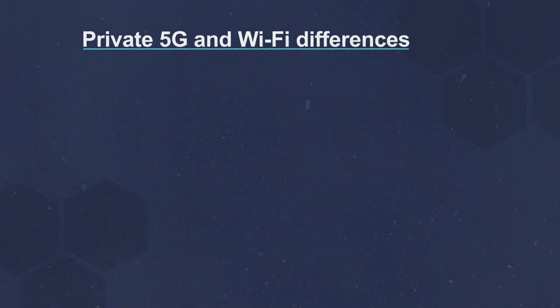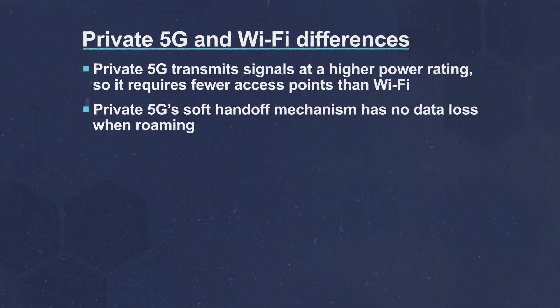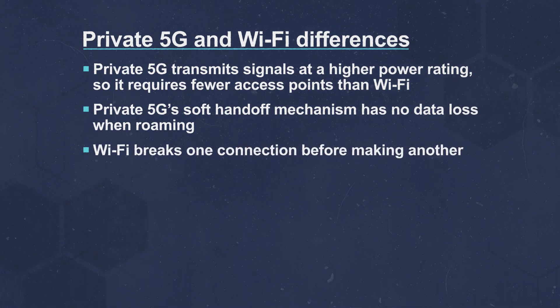Private 5G is also an alternative to Wi-Fi. They operate similarly for the end-user, but have distinct differences behind the scenes. Private 5G transmits signals at a higher power rating, so it requires fewer access points than Wi-Fi. Private 5G's soft hand-off mechanism has no data loss when roaming, while Wi-Fi breaks one connection before making another.